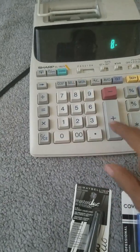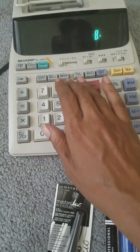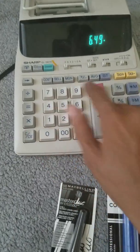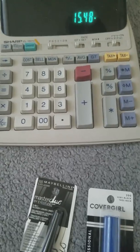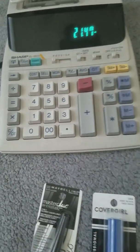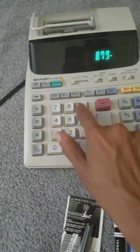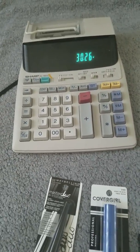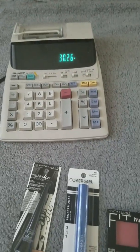Let's do the math. The Maybelline eyeliner was $8.99, the mascara was $6.49, the Fit Me blush was $5.99, and the CoverGirl lipstick was $8.79. That came out to $30.26 total.